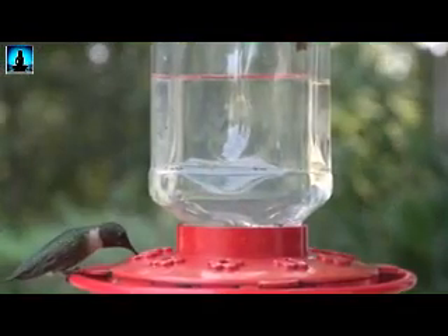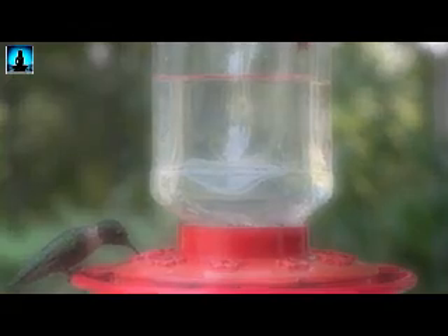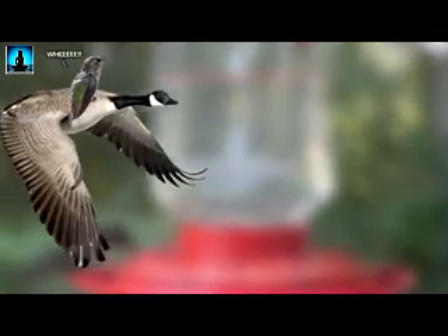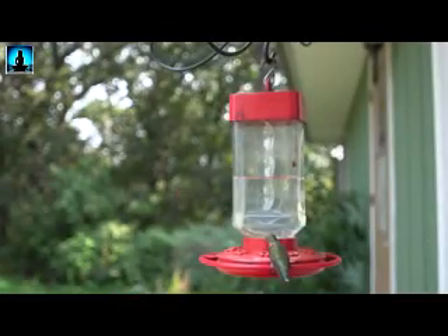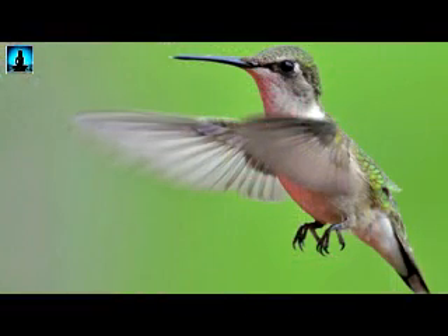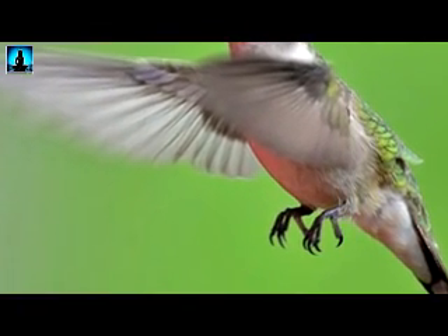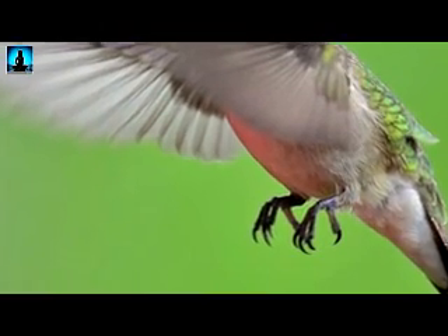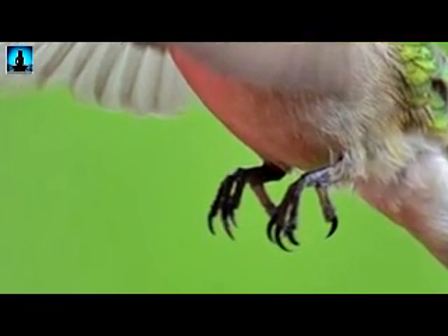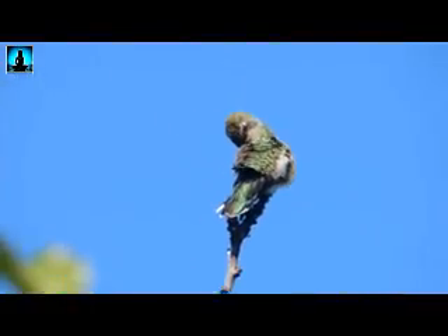Some myths about ruby-throated hummingbirds are that they hitch rides on larger birds in order to complete their migration. The myth originated from a hunter who shot a goose and saw a hummingbird fly from the feathers when he went to claim it, but that's not true — they fly their entire migration all on their own. Another myth about hummingbirds in general is that they don't have feet. This is untrue, as they do have very, very tiny feet. It just so happens that these feet are rather useless to the bird for any means of mobility — they can only really perch using their feet and can barely manage a stumbling walk. So this dispels the myth that hummingbirds never land.